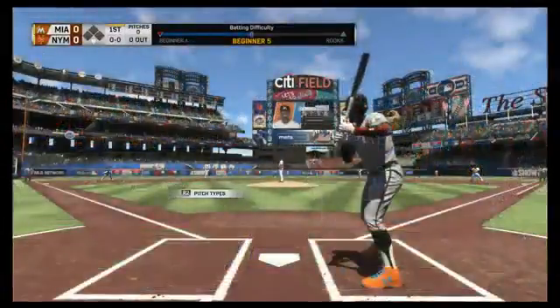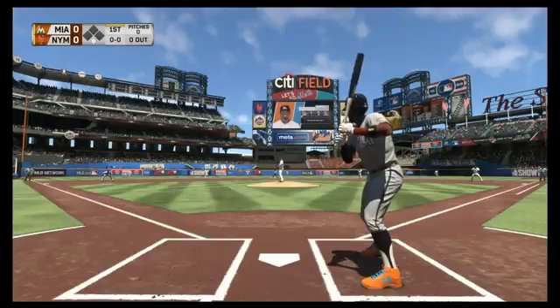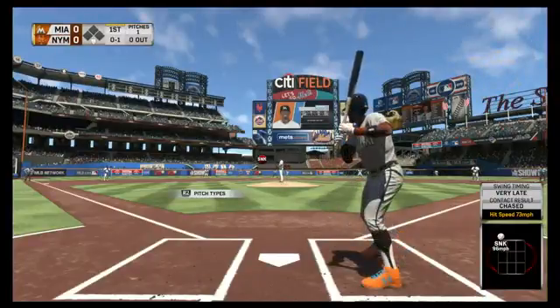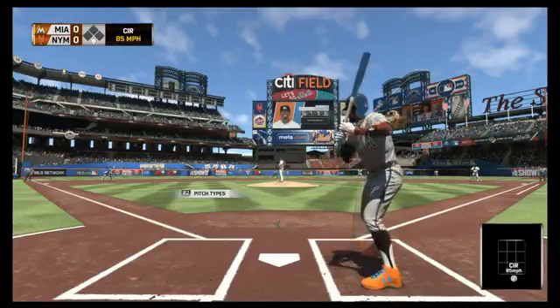Trevor would like to know if the Mariners have the light blue jersey — yes they do, Trevor. Trip would like to know when the game comes out — great question — March 28th, exclusively on PlayStation 4. You can pre-order it today at your local retailer.